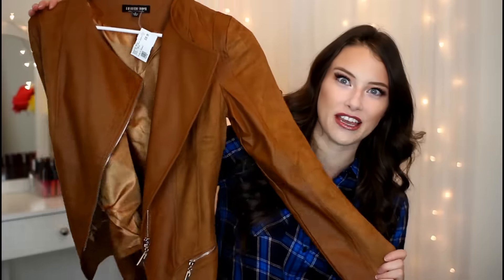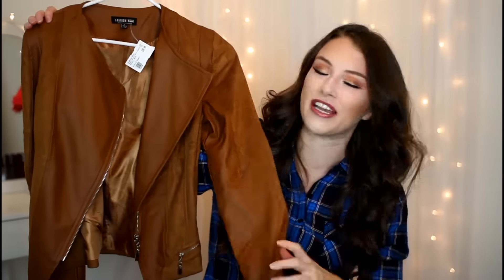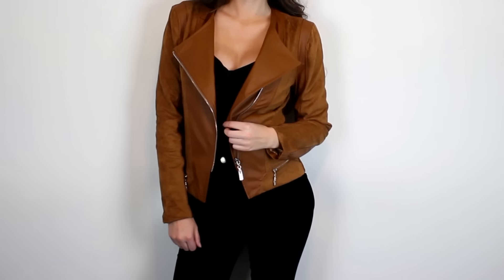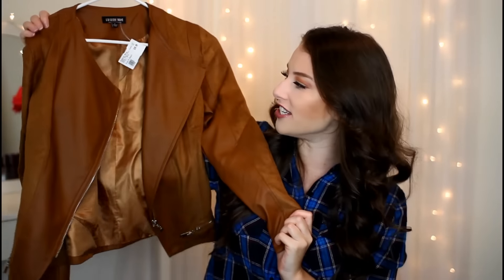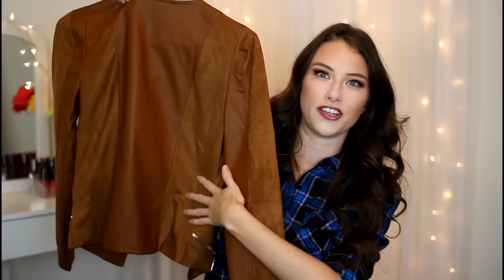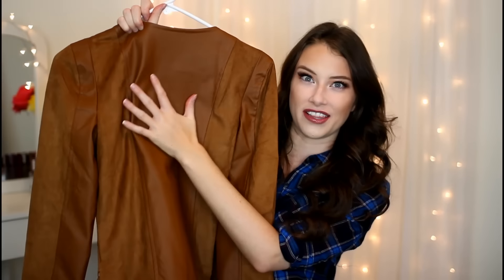Then I also picked up a jacket in this tan color with a little bit of tan leather on the opening, because I just don't have anything in my wardrobe that looks like this — I always go for the black leather jacket. So I wanted to try something in a different color. I love this jacket so much because of the detailing on it.